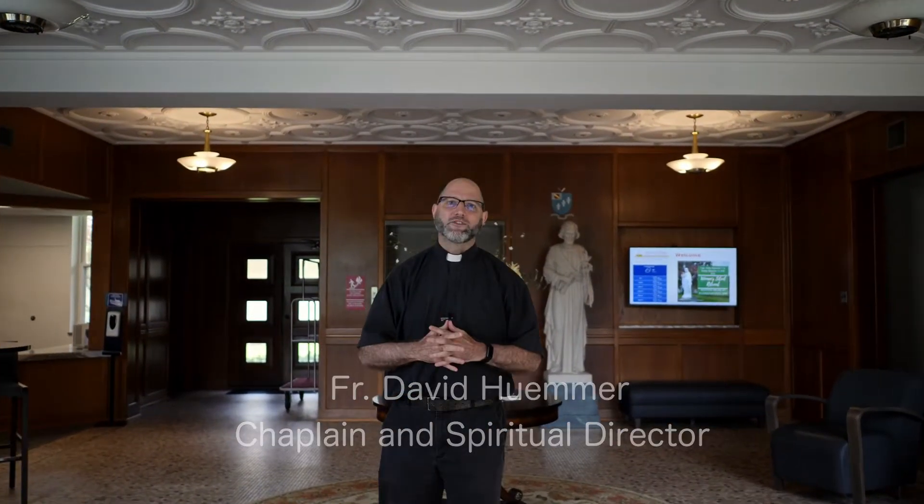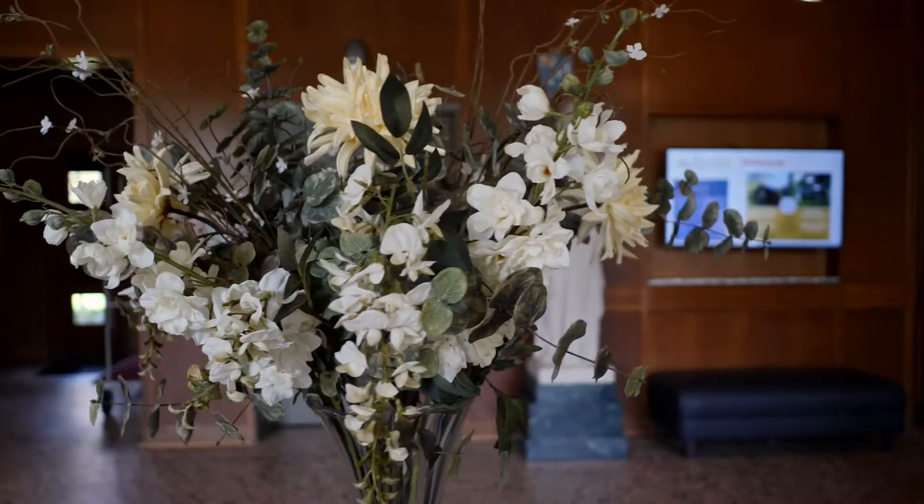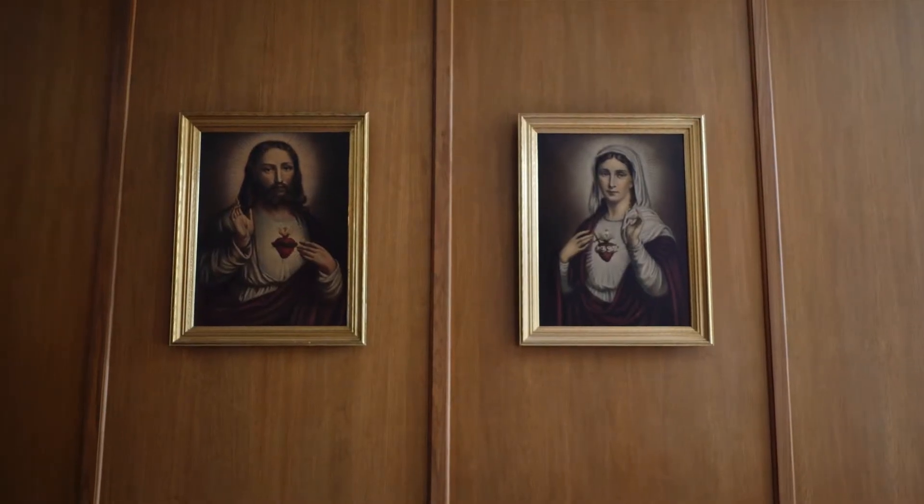Welcome to St. Joseph Retreat and Conference Center, a ministry supported by the Catholic Ministry Appeal. We've been open here in Tipton, Indiana since September of 2017. Come along and join me as I take you on a tour of some of the major highlights of our beautiful facility.